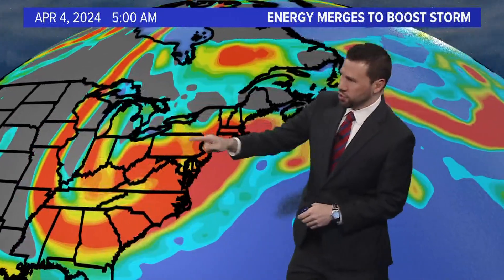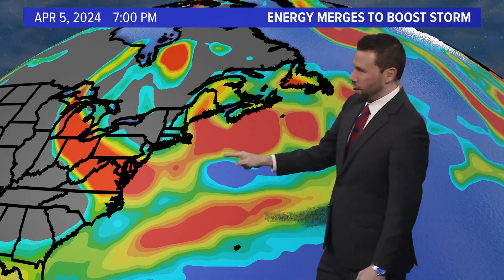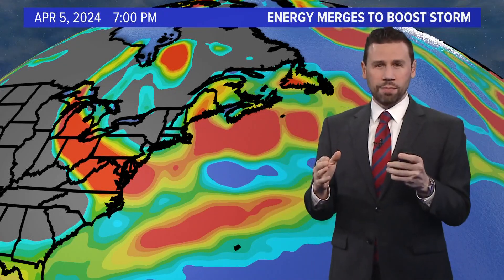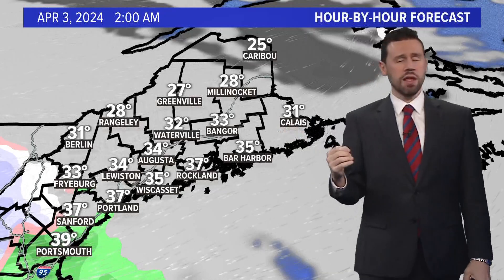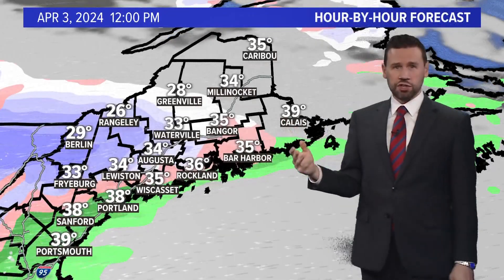Here's the storm: a big hit of energy coming in off the Pacific Ocean, and then another energy lobe drops in from the north — that's the cold and the moist. It's going to consolidate off the coast. It's called phasing: energy merges together to boost the storm. Moving in closer, you can see this forming in the Gulf of Maine. That's what you need — the pressure to drop and the heavy snow to pull the cold air down. The storm essentially makes its own cold air in the Gulf of Maine with that track.